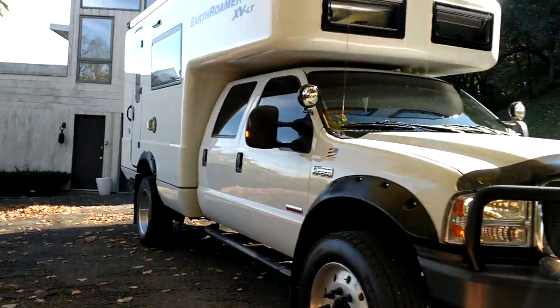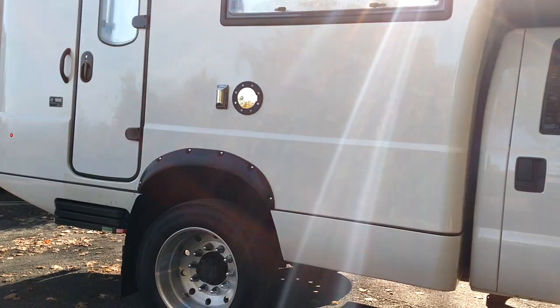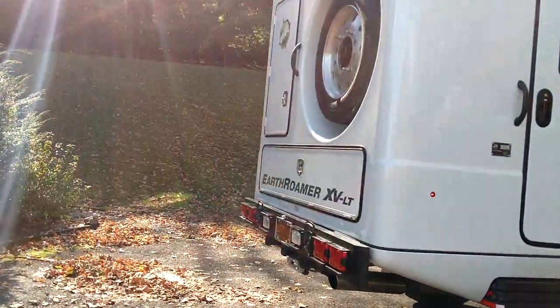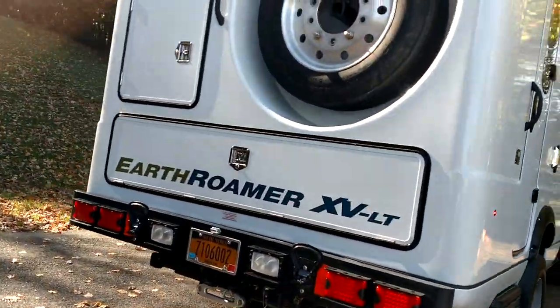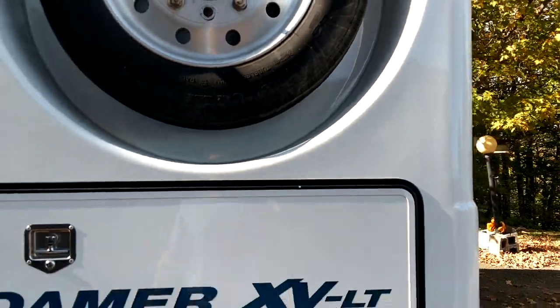Walking around the back — you might hear a little bit of a whining noise. That's actually the diesel heater. You can hear that little whining noise up there — it's my diesel heater heating up the inside like I showed you.